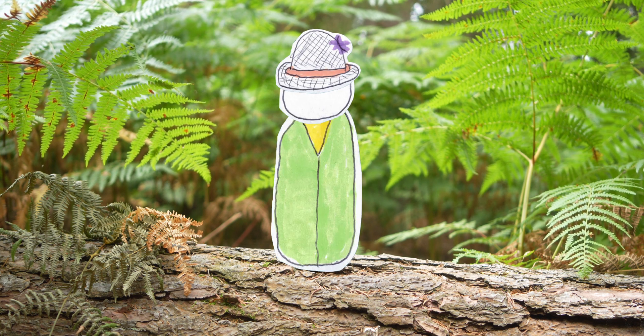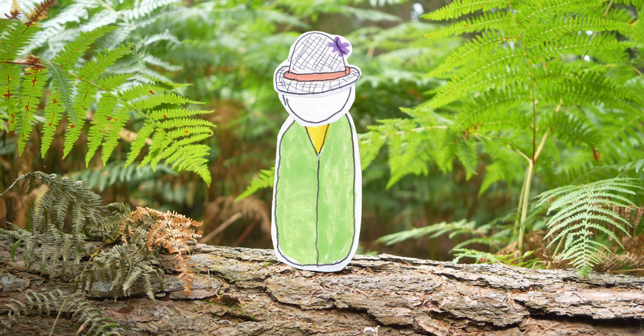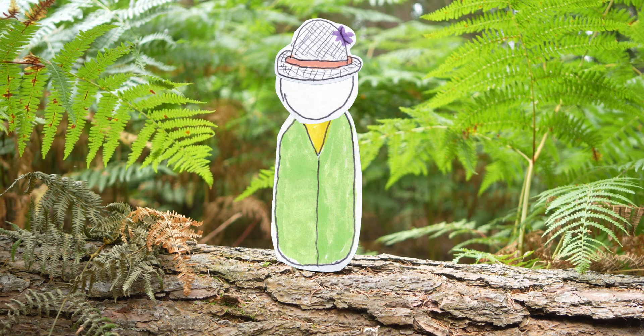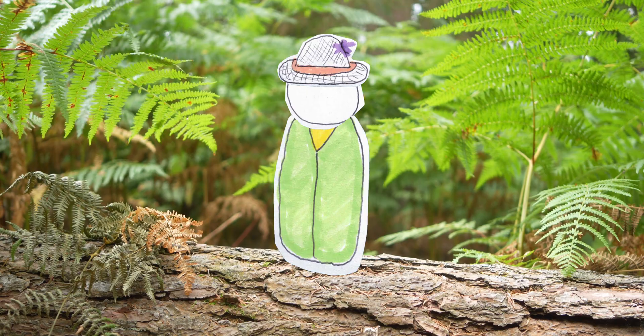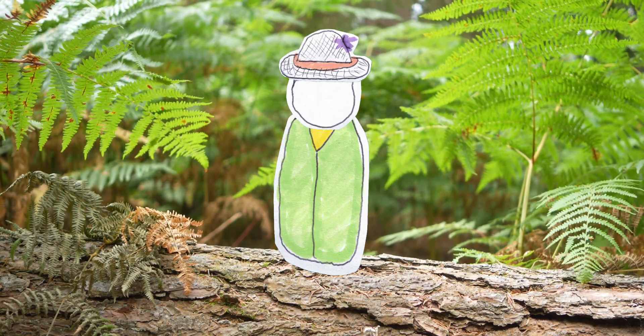Rhododendron removal is often a costly ongoing process. Old stumps may have regrowth, which can flower in only 2-3 years, compared to the usual 12-15 for new plants. Eradication may take decades, with the added complication that seeds from an unseen flower or afar could still germinate, causing more work.